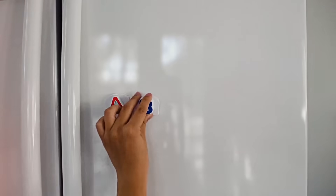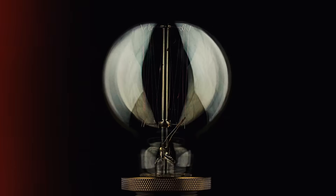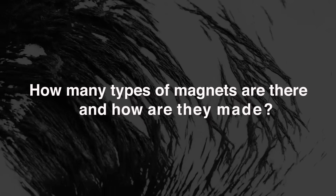Magnets aren't just used to stick stuff on the fridge — they can be used to power MRIs and generate electricity, among other things. But how many types of magnets are there, and how are they made?